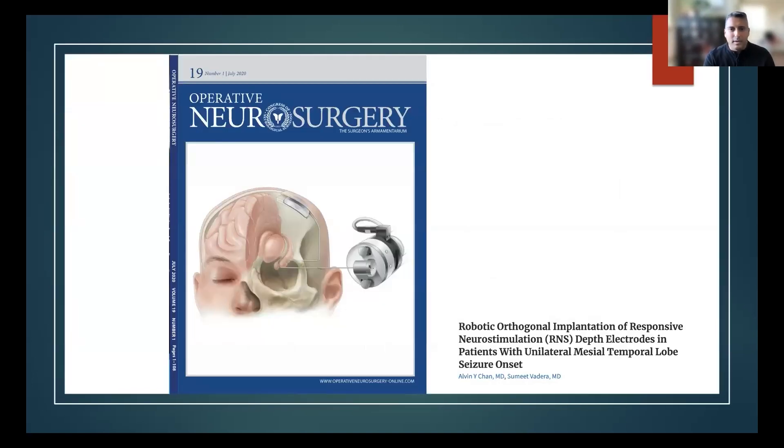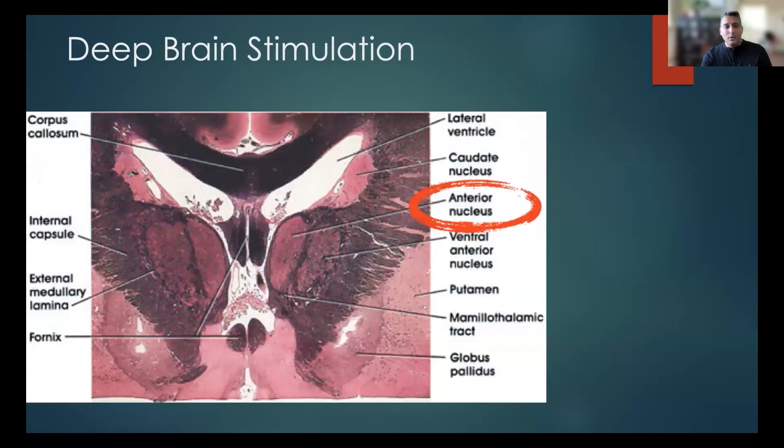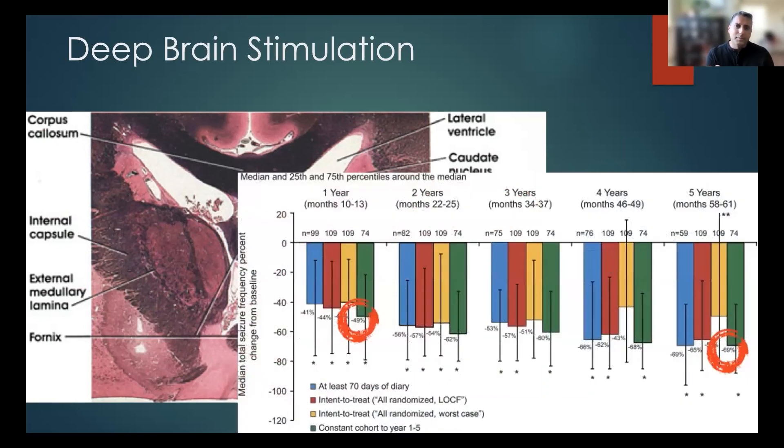This was a paper we wrote a couple of years back looking at our experience using the robot as well as the NeuroPace device. We've now done it in over 25 patients with really great success. With deep brain stimulation, even though it's a very different stimulation pattern and a different area, the long-term outcomes have been shown to be very similar. We're targeting the anterior nucleus of the thalamus, and over time seizure reduction actually improves — from about 50% reduction in the first year up to 70%.